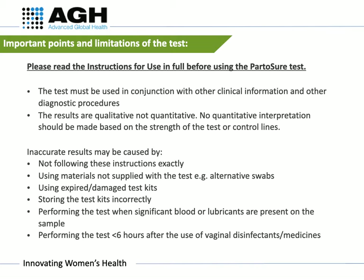Inaccurate results may be caused by not following these instructions exactly, using materials not supplied with the test (for example, using alternative swabs), using expired or damaged test kits, storing the strips incorrectly, performing the test when significant blood or lubricants are present on the sample, or performing the test within six hours after the use of vaginal disinfectants or medicines.